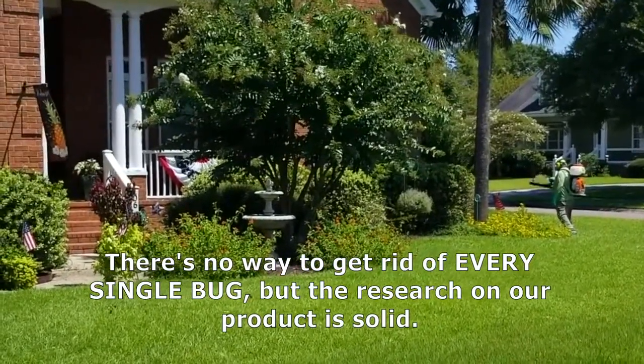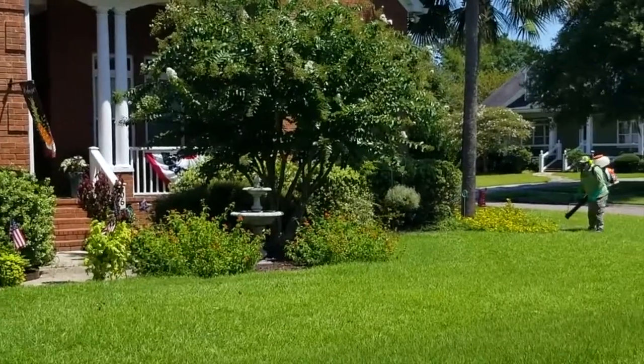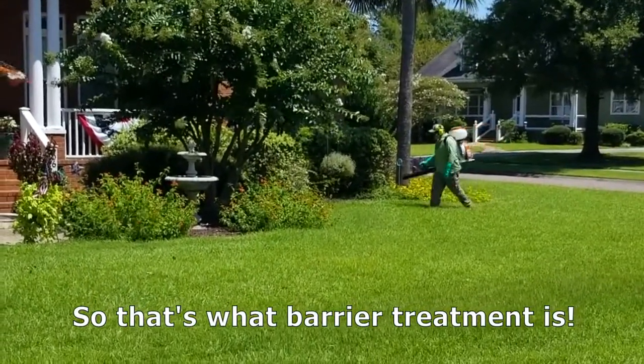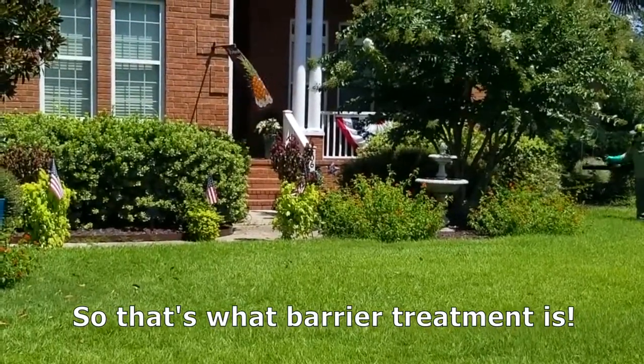So we'll go ahead and let Sean finish his job, and hopefully you have fully understood what exactly a barrier treatment is.